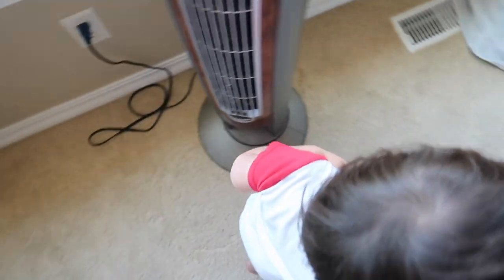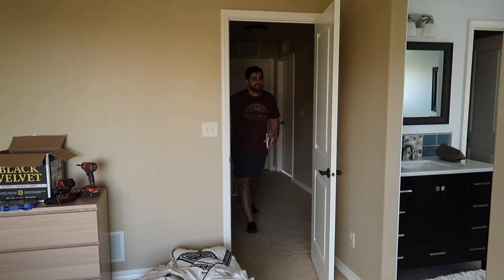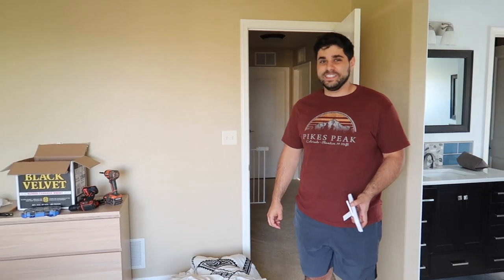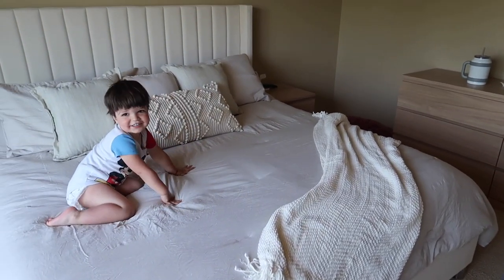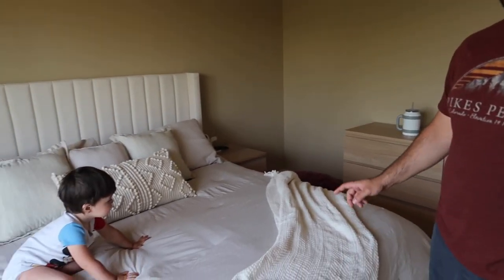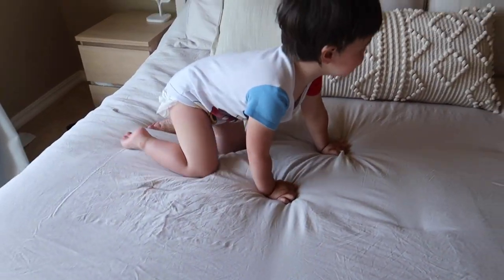Do you like our new bed? I let Asher try it out. My husband said it looks really good — the pillows fit perfectly and the blanket goes great with the pillow. It's so nice. We both really like it. Asher seems to like it too — he's comfy on the pillow.